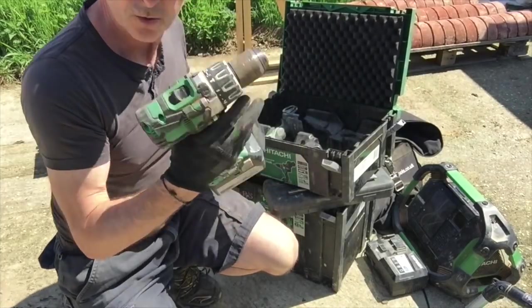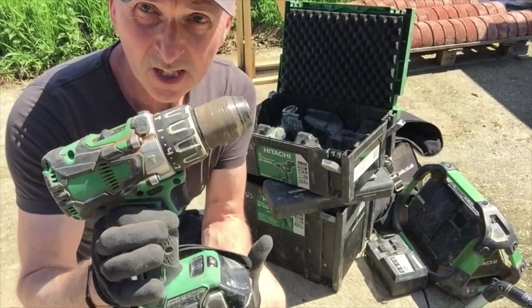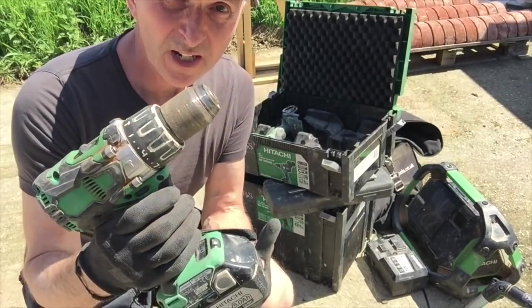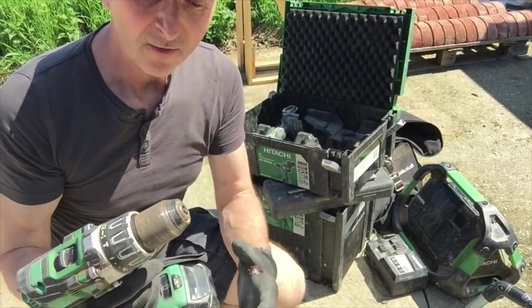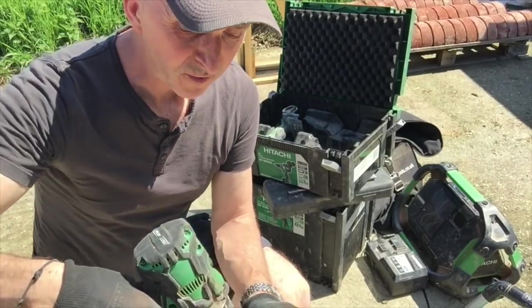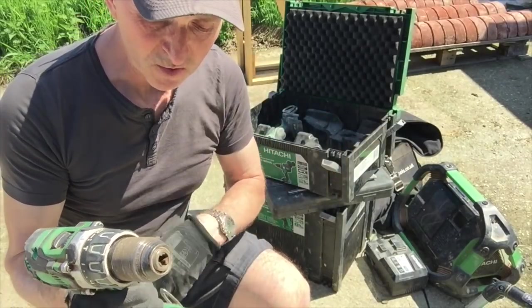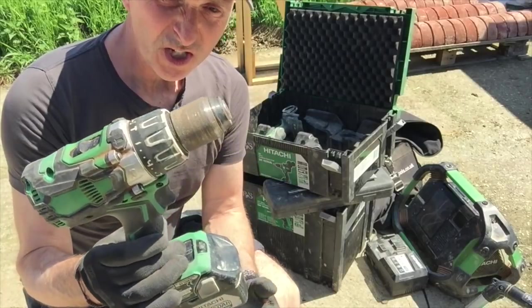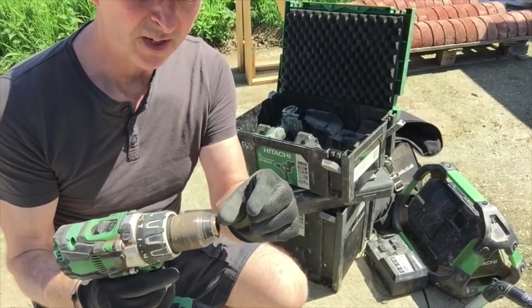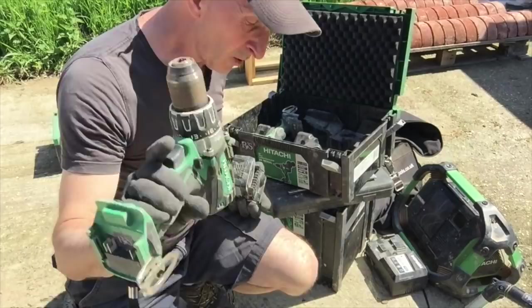Next we have the screwdriver. To be honest carpenters use these a lot - as a bricklayer I mainly use it when setting out my arches. I'll drill centre holes and things for putting a screw in for centre points and striking points. On site when I'm putting profiles up I'll use it to screw them into the wall, so it does get use but not a huge amount.